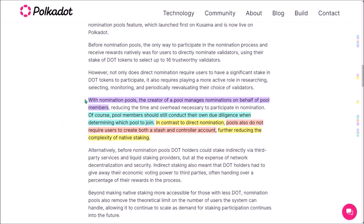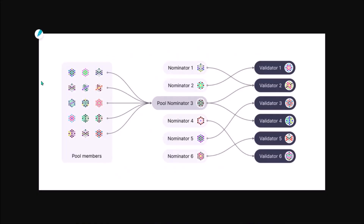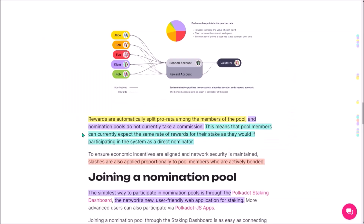Staking DOT natively through nomination pools presents a more user-friendly and inclusive way to stake — simply more people with very little DOT will be able to stake and generate rewards. The creator of a nomination pool manages all nominations on behalf of all pool members. Pool members all act as a single nominator and with their combined DOT stake can collectively nominate multiple validators chosen by the pool creator.